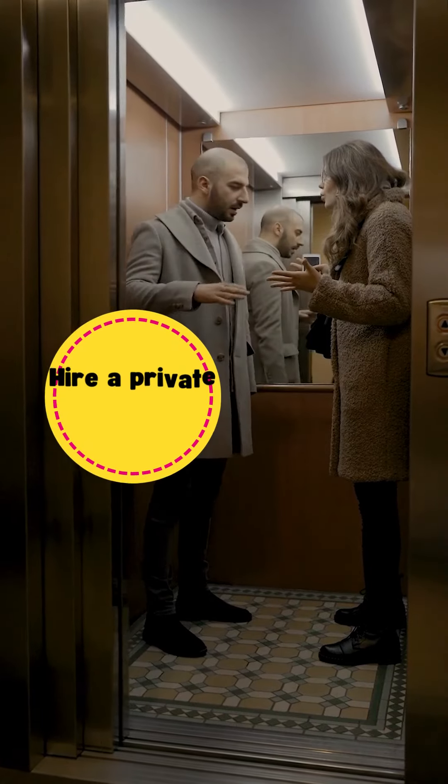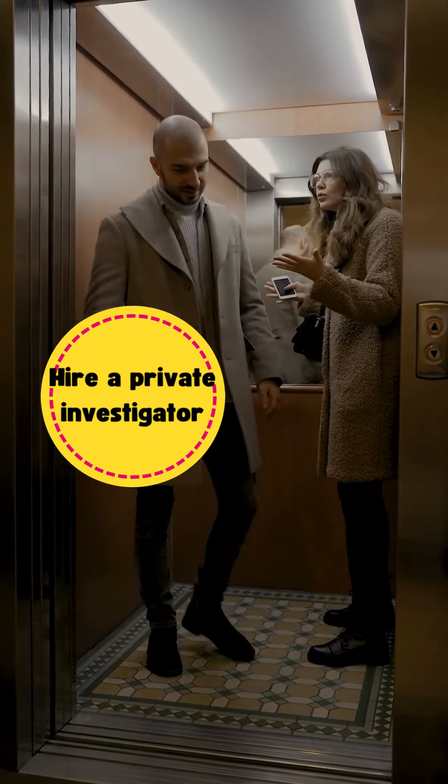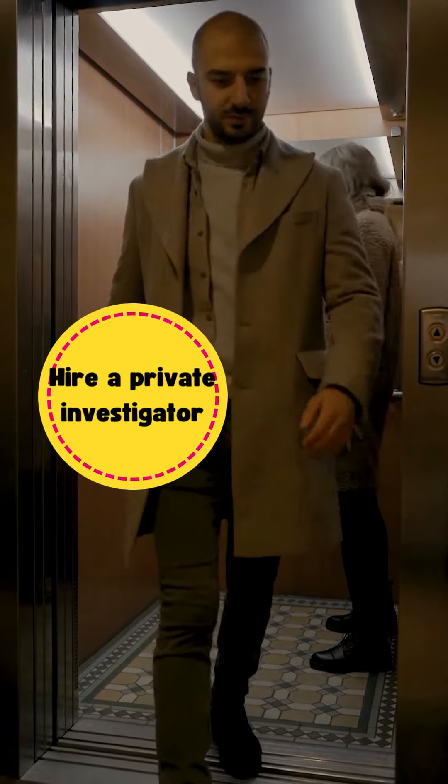Another technique is to hire a private investigator. They have the experience and equipment necessary to gather evidence while remaining undetected.